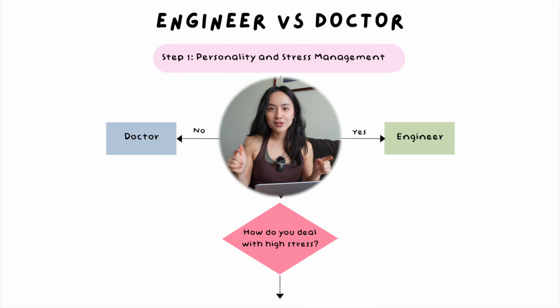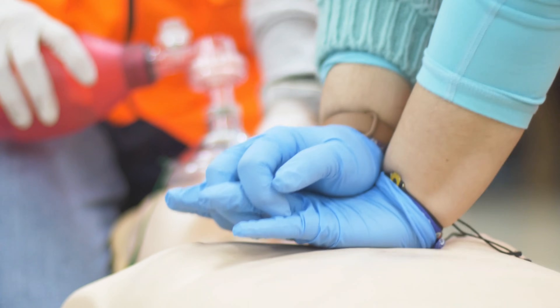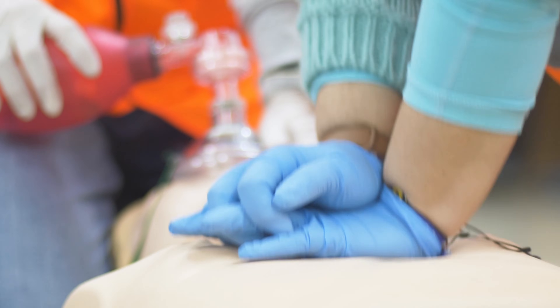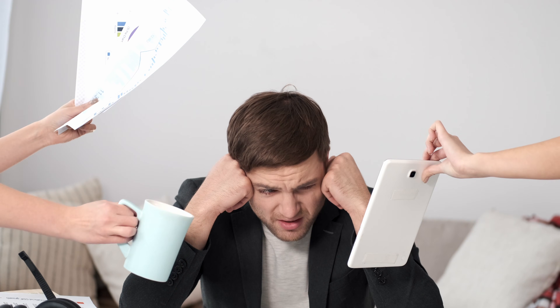Question number two: how do you deal with highly stressful scenarios? All jobs are stressful, but if you think you thrive in high-stress scenarios, then I would recommend medicine, because it involves handling lots of high-pressure situations, making life-or-death decisions very quickly and accurately almost on a day-to-day basis. If you prefer more chilled, predictable working environments, then engineering might be more suitable, because the stresses there usually revolve around project deadlines and meeting clients' expectations — more predictable in timing, cyclical rather than constant.